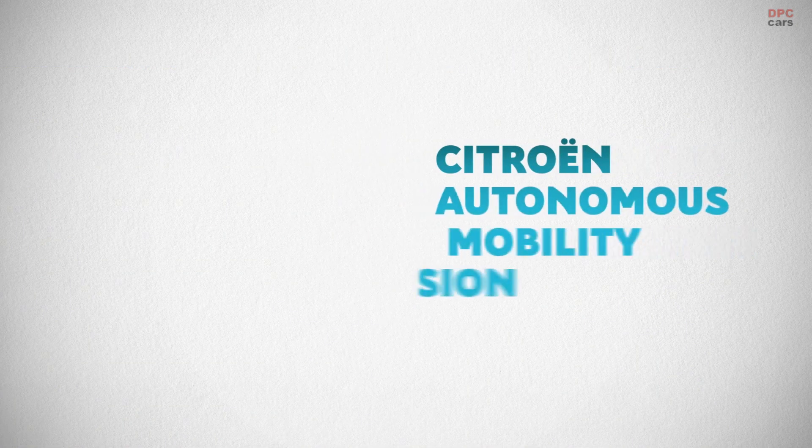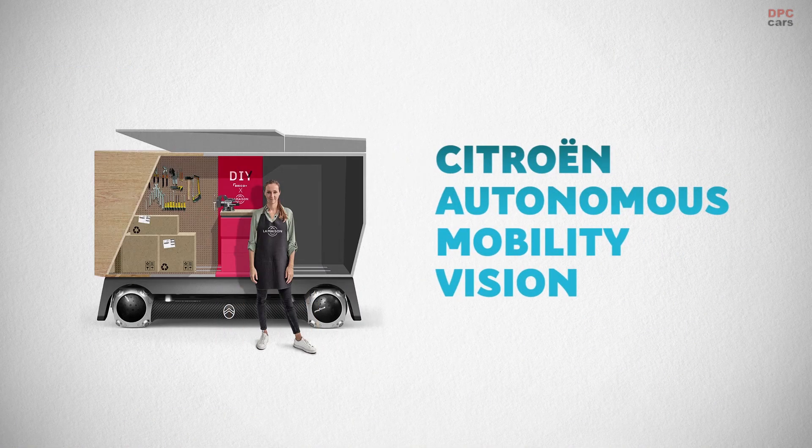Citroën Autonomous Mobility Vision. A better time for all.